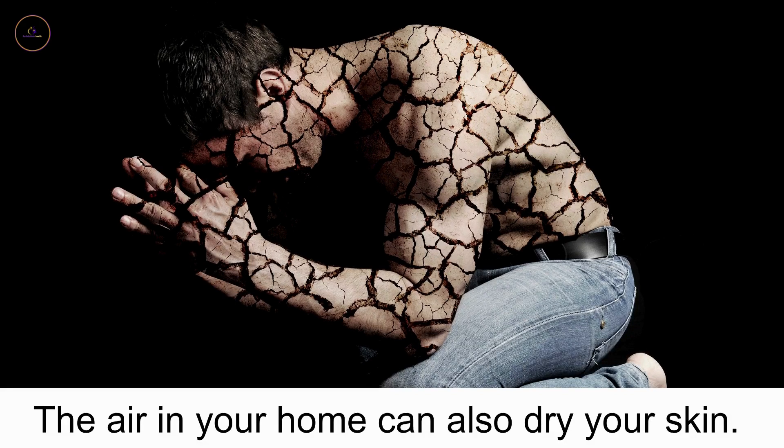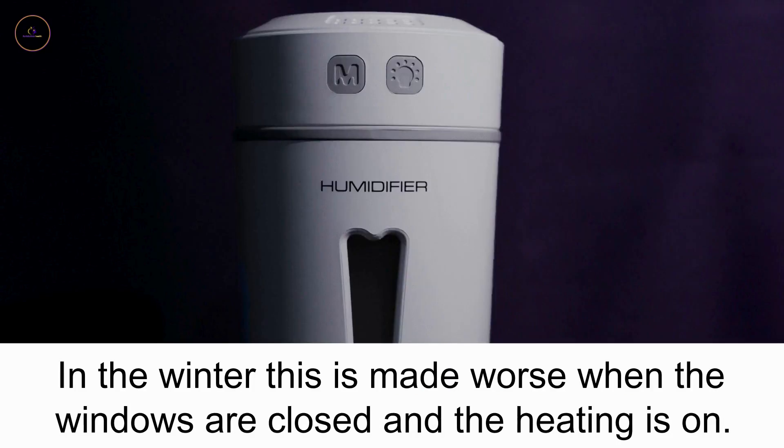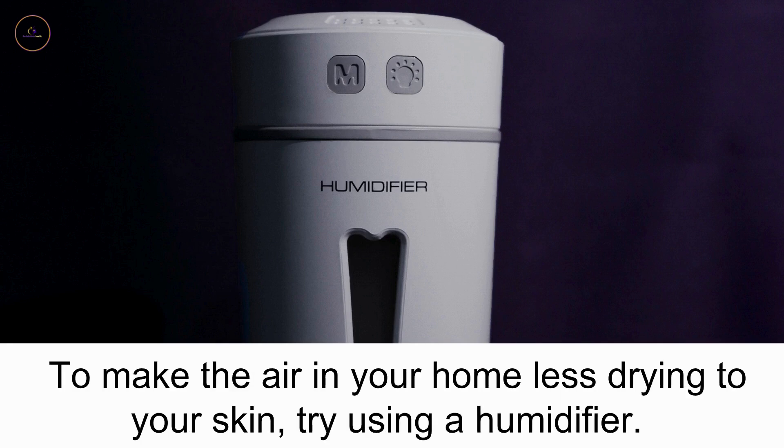The air in your home can also dry your skin. In the winter this is made worse when the windows are closed and the heating is on. To make the air in your home less drying to your skin, try using a humidifier.